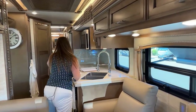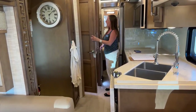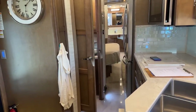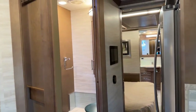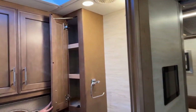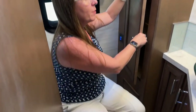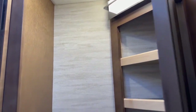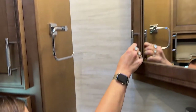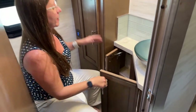With the slides in, walking room is really good — plenty of room to get into the mid bath. Even though this is a 40-foot coach, there's plenty of room in the mid bath. Lots and lots of storage. Both of these coaches are going to be all-electric coaches with hydronic heat — heat that can be run off 50 amp with AC1 and AC2 settings, or off the diesel burner.